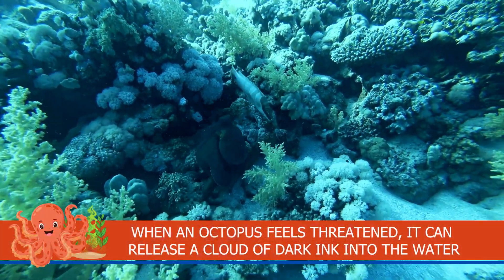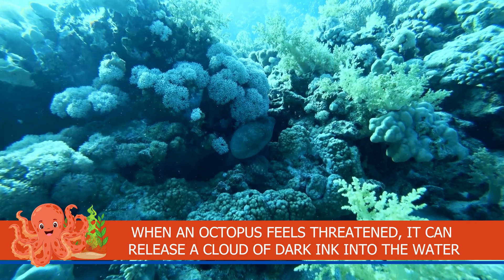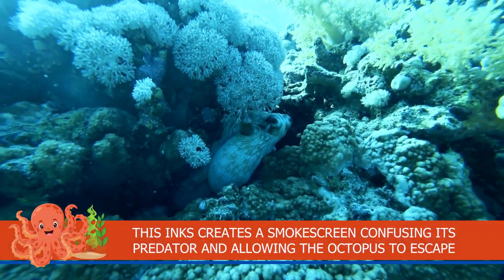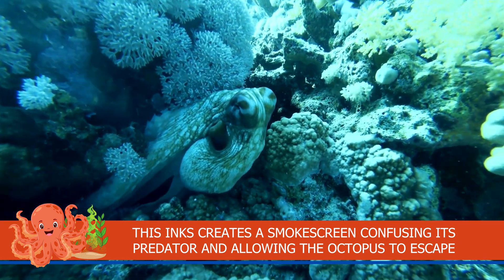When an octopus feels threatened, it can release a cloud of dark ink into the water. This ink creates a smoke screen, confusing its predator and allowing the octopus to escape.